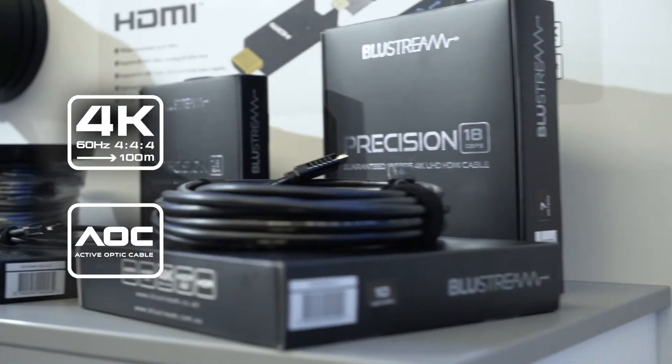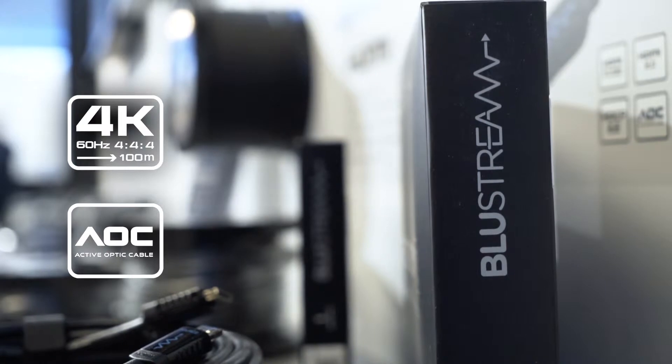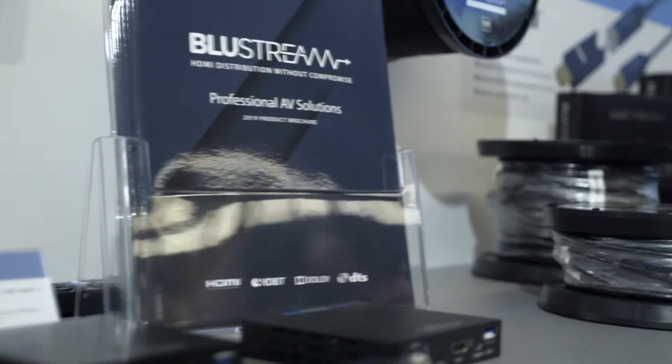Next we have our Precision 18 HDMI AOC cable, which is a copper-fiber hybrid cable running up to a distance of 100 meters. We're using this as the datum point — the pure HDMI signal from the source directly to the screen.